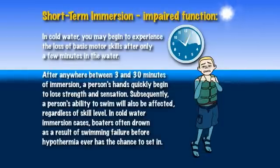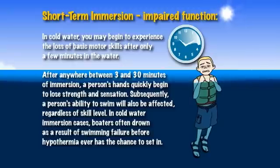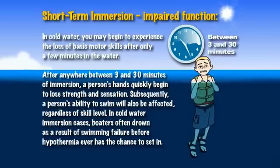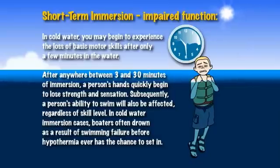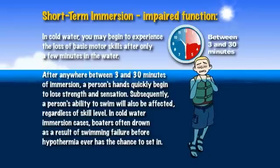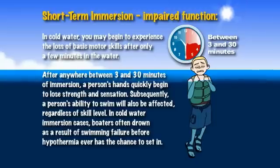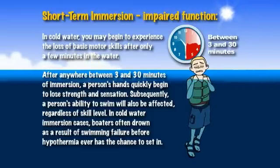Short Term Immersion — Impaired Function. In cold water, you may begin to experience the loss of basic motor skills after only a few minutes in the water. After anywhere between 3 and 30 minutes of immersion, a person's hands quickly begin to lose strength and sensation. Subsequently, a person's ability to swim will also be affected, regardless of skill level. In cold water immersion cases, boaters often drown as a result of swimming failure before hypothermia ever has the chance to set in.